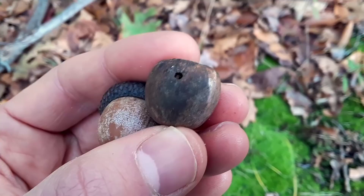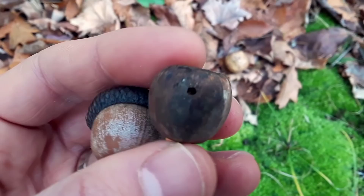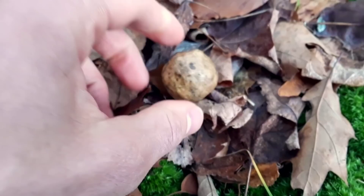The next time you're holding an acorn from an oak tree, take a closer look — there might be a hole in it. If so, there was a type of beetle called a weevil, and the weevil grew up inside there. The mom weevil lays her egg in there, and it actually munches away at that acorn. And it's a safe place.